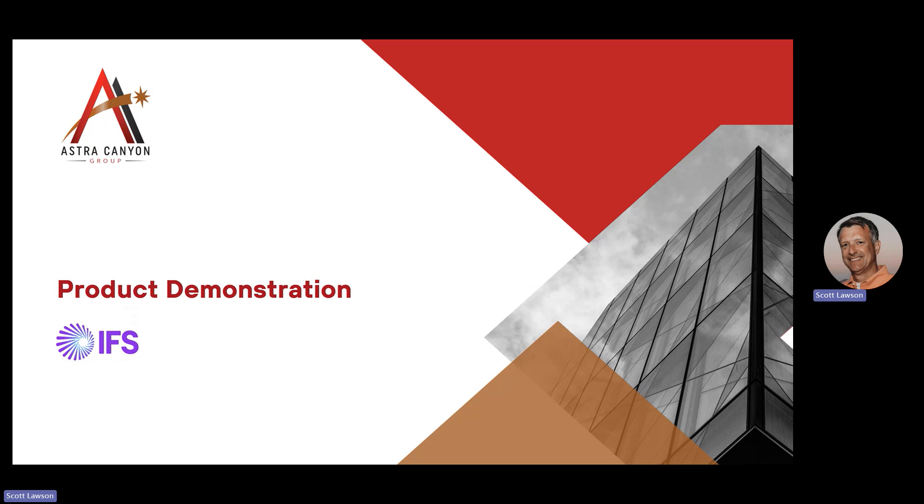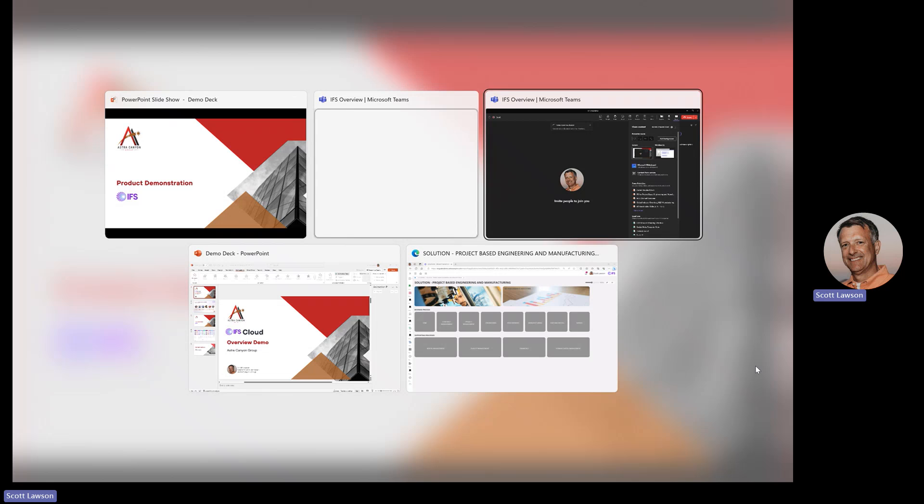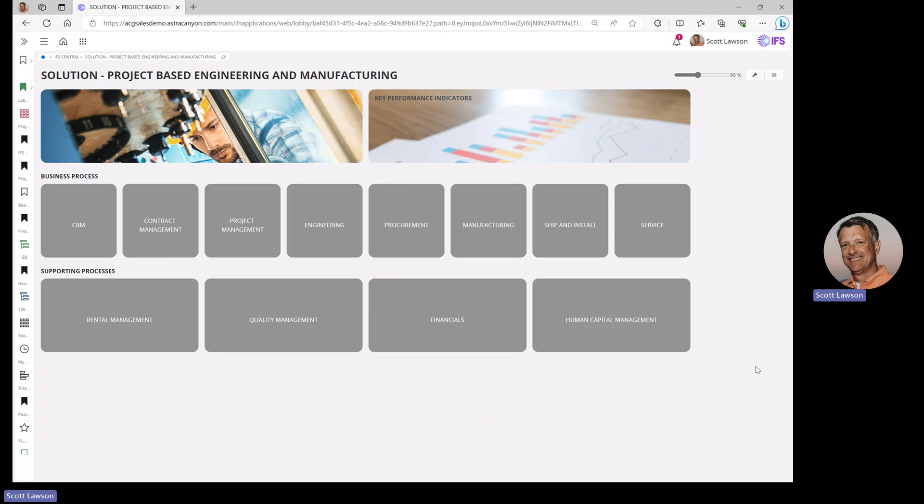So with that in mind, let's jump into the product demonstration. This is going to be a very brief introduction into the IFS cloud solution — what it looks and feels like and how it serves these industries. We start in the IFS cloud solution in what's called a lobby. A lobby is, first, a menu to drive you to the locations and functions within the IFS cloud solution that you want to see. What I have open now is a high-level lobby for one of those industries, with submenus including supporting and business processes, all the way from CRM and getting new customers to service and providing aftermarket support after the project is delivered.